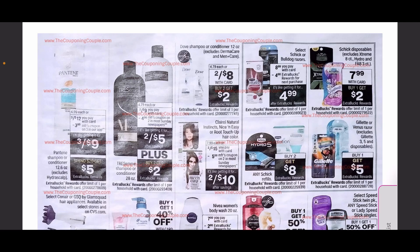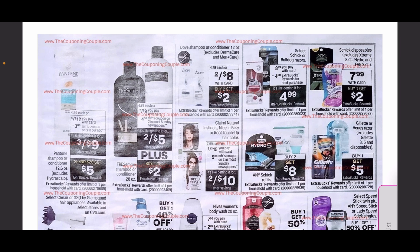We have Pantene on sale three for $12 with a $3 coupon on a spend $20 get $5 deal. Tresemmé is also going to be on a really great deal, and Dove hair care is giving back $2 in ExtraCare Bucks. There are also some different razor deals going on.